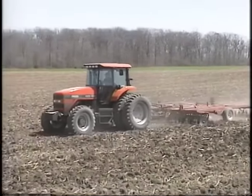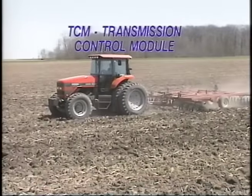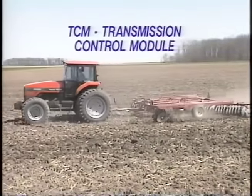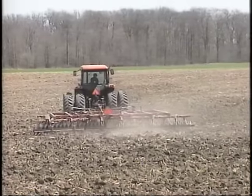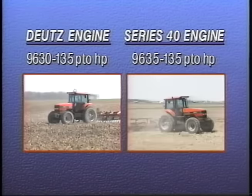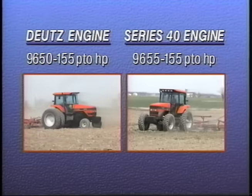Each of the nine new models includes the new power shift transmission. The new model lineup begins with the 9630 and 9635, both at 135 PTO horsepower. The model designation indicates the 9630 features a Deutz engine and the 9635 includes the Series 40 engine. Along with the 9650 and 9655 at 155 horsepower, these four models make up the heart of the AGCO Allis mid-range row crop tractor family.